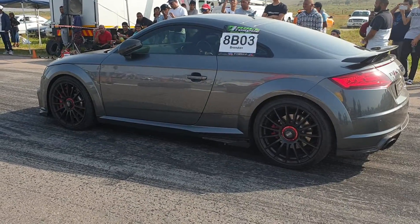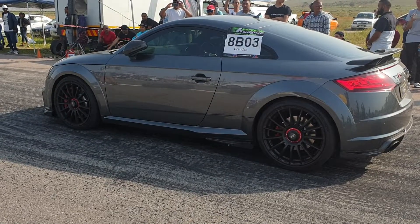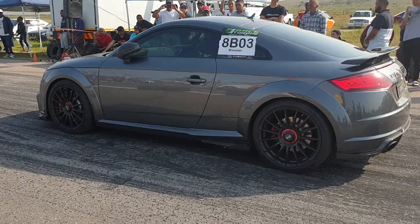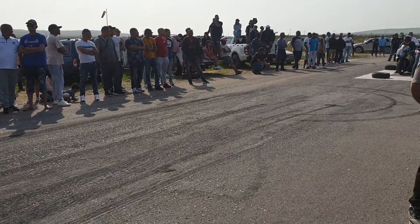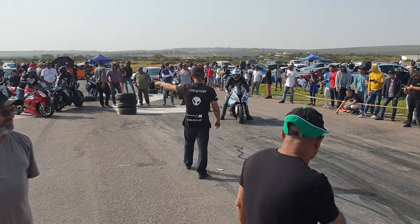Next race coming up — battle of the Audis. Left-hand lane is RS3C and right-hand side is Brendan in his TT RS, taking on Hudo. Left-hand lane 188.6, right-hand lane 220, 1.1.